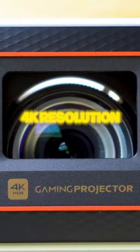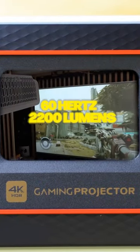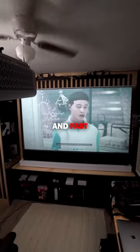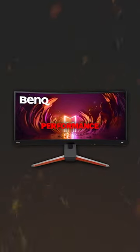This projector features 4K resolution at 60Hz, 2200 lumens, HDR Pro, and is a Google certified Android TV. And because it features low latency and fast refresh rates, it's like having the performance of a BenQ gaming monitor on a movie theater screen.